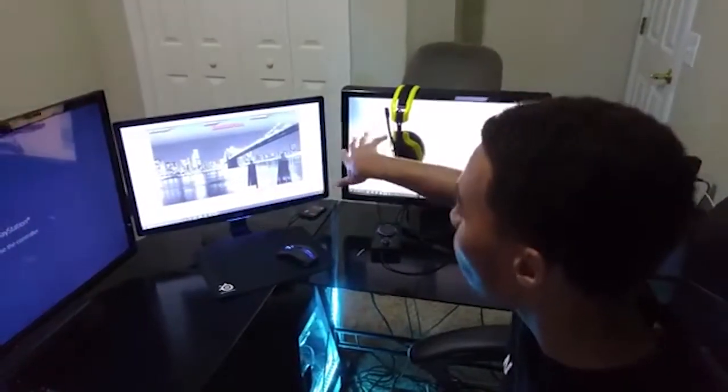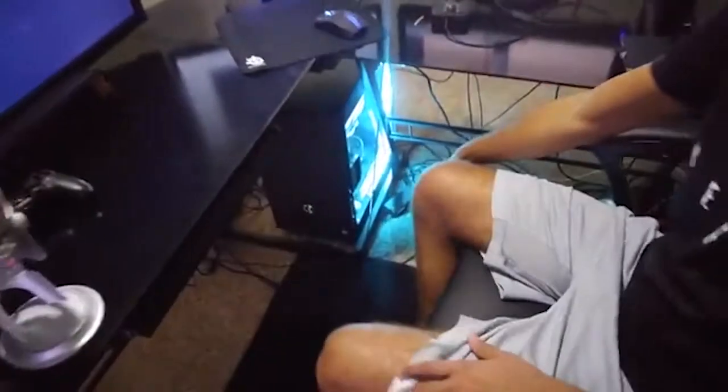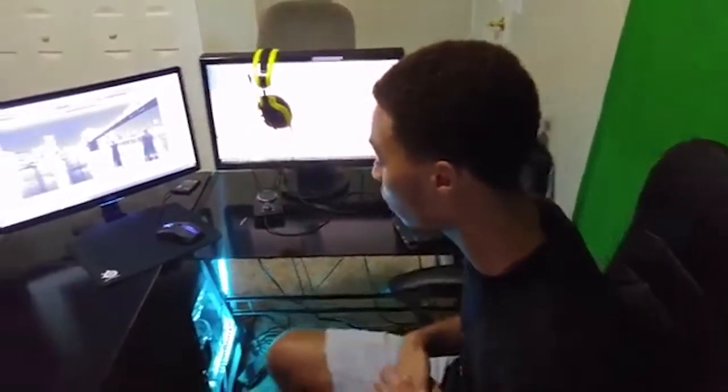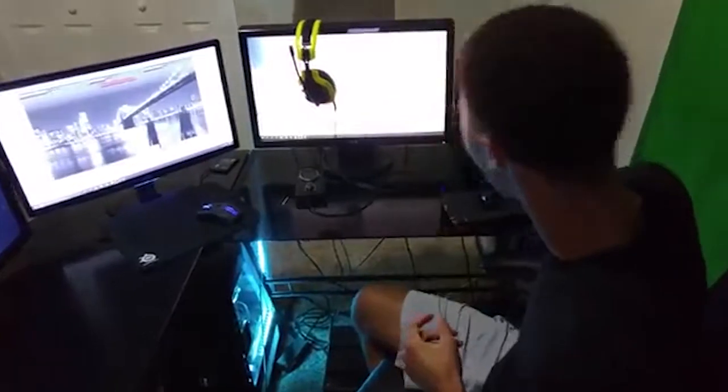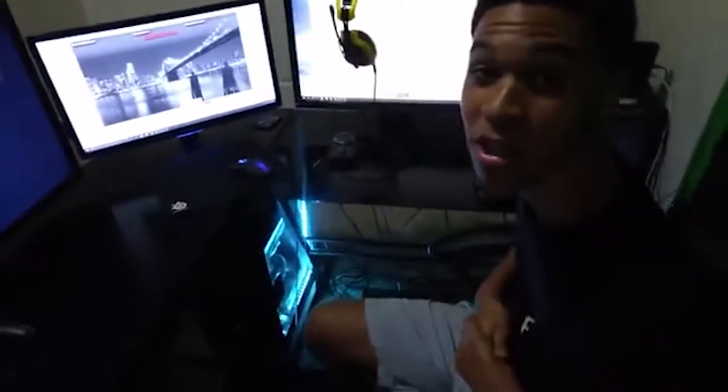Down here I have my Xbox One on the bottom. I play that on occasion — that's what you see me playing when I'm running Grand Theft Auto or whatever on that, playing with the boys. And I got my PS4 right here. Like I said guys, this is my new setup man, I'm still getting everything right.